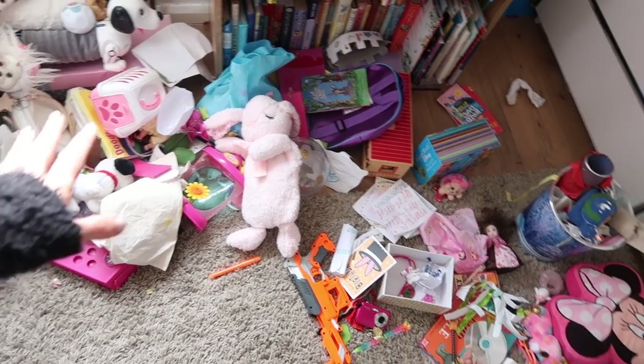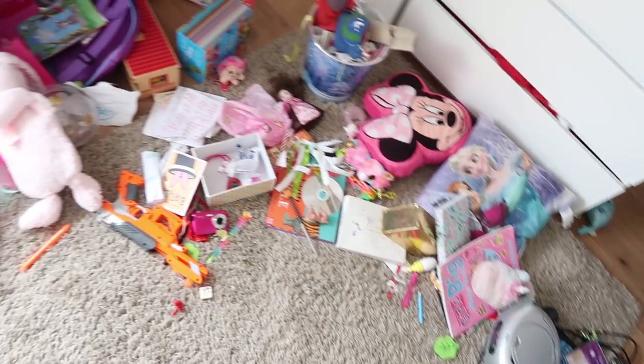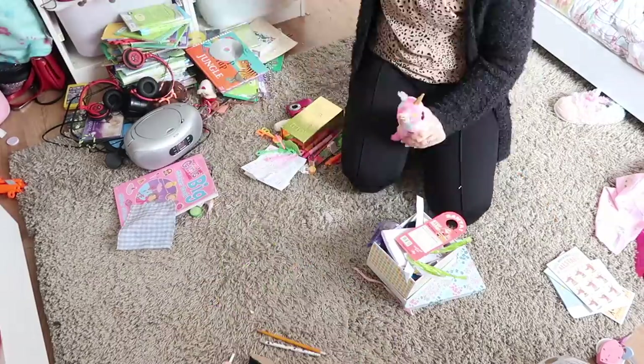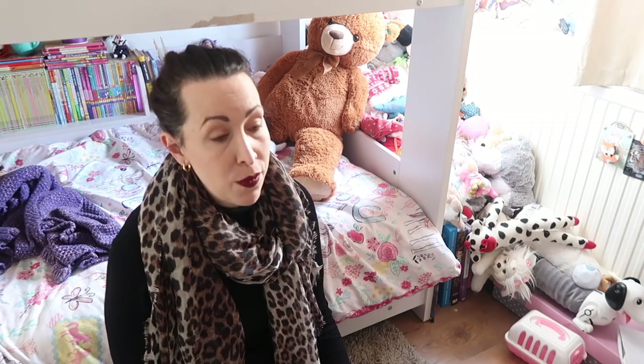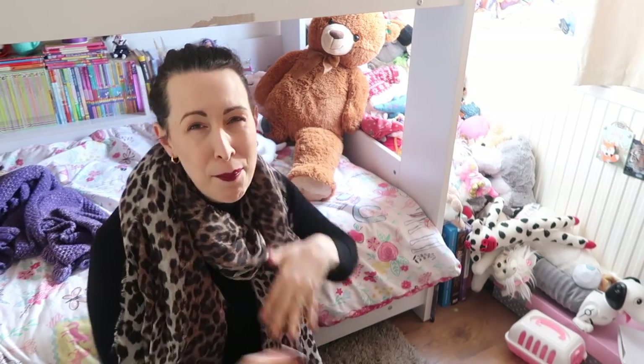I'm just going to put all the cushions back on the bed and then move on to the cuddly toys. Before I go on to cuddly toys I need to deal with this — this is the remnants of Lily's bed and stuff I've randomly pulled out, so before I make more mess I'm going to have to deal with this. Today is all about the cuddly toys. I thought I was going to be able to do it yesterday but Lily's bed took me a whole hour — it was so full of stuff. So I'm going to get them out one at a time, I'll know whether they love them or not, make a provisional pile of what I think they can get rid of, talk to them about it later, and hopefully they'll agree with me.